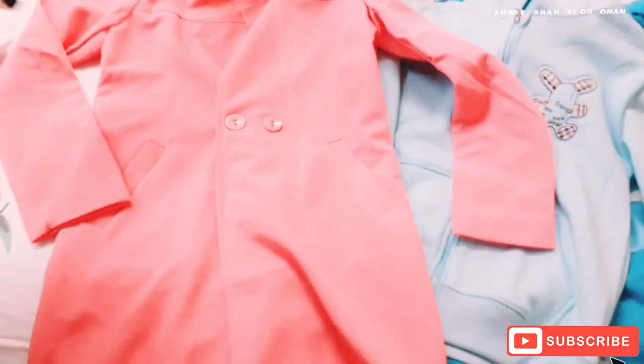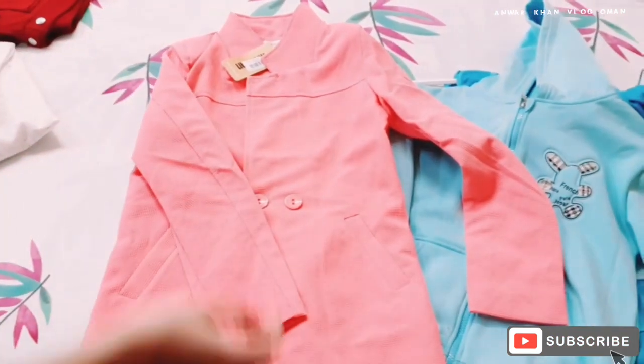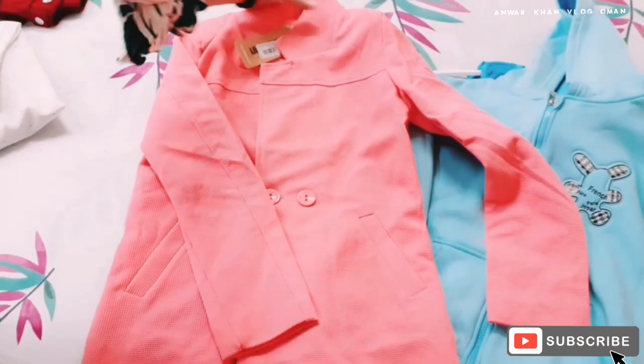Here you can see this is a beautiful coat. It is for Inna. Inna has liked it, and with it I have also chosen a pant.